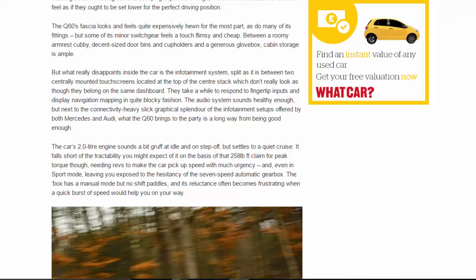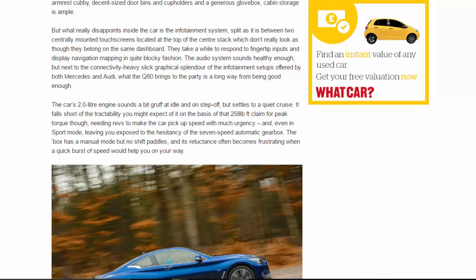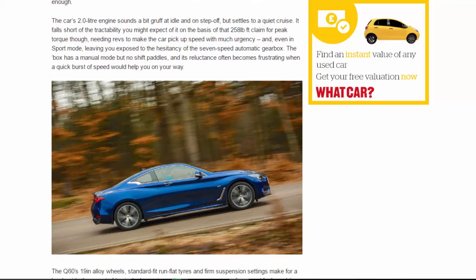The Q60's fascia looks and feels quite expensively hewn for the most part, as do many of its fittings, but some of the minor switchgear feels a touch flimsy and cheap. Between a roomy armrest cubby, decent-sized door bins, cup holders, and a generous glove box, cabin storage is ample. What really disappoints inside is the infotainment system — split between two centrally mounted touchscreens at the top of the centre stack — which don't look as though they belong on the same dashboard, take a while to respond to inputs, and display navigation mapping in quite blocky fashion.